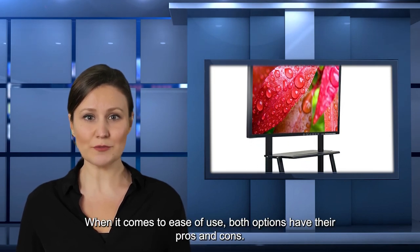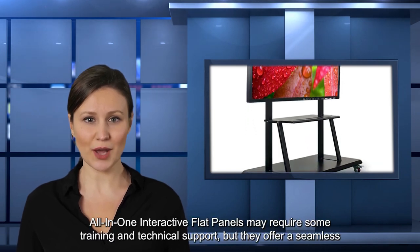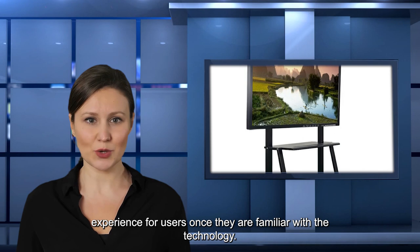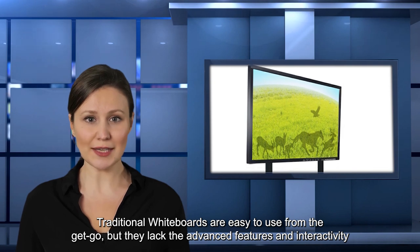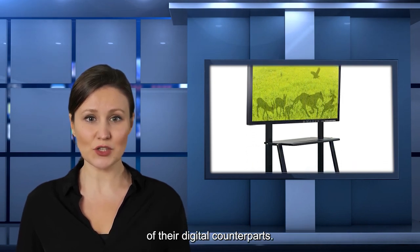When it comes to ease of use, both options have their pros and cons. All-in-one interactive flat panels may require some training and technical support, but they offer a seamless experience for users once they are familiar with the technology. Traditional whiteboards are easy to use from the get-go, but they lack the advanced features and interactivity of their digital counterparts.